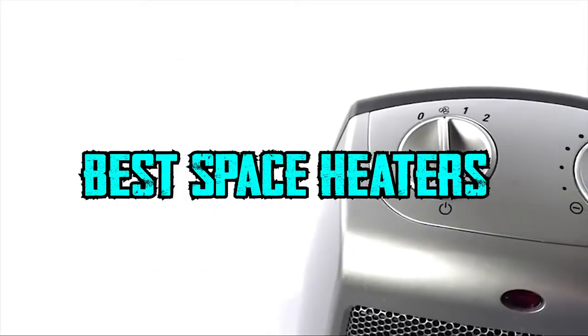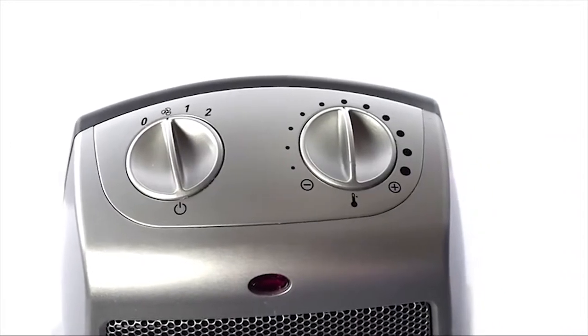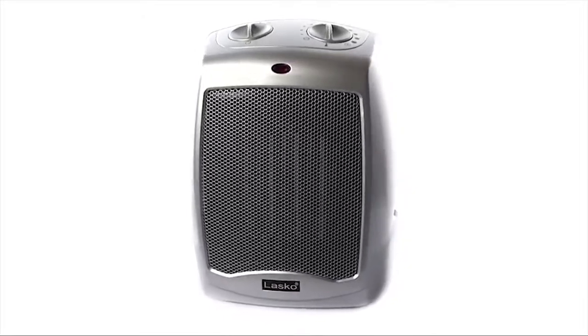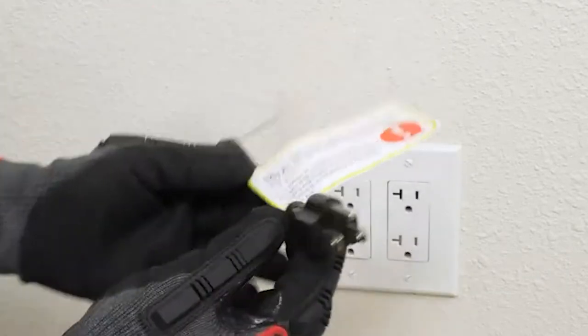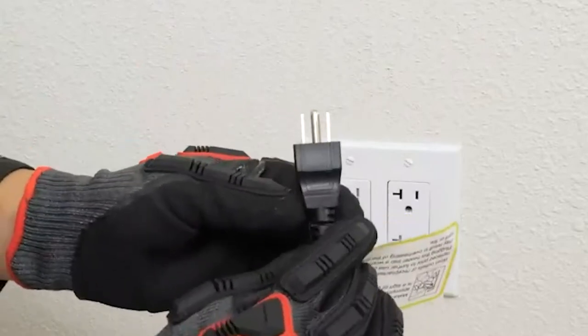Hello guys, in today's video we're going to check out the best space heaters in this year. I made this list based on my personal opinion and I've tried to list them based on their price, quality, durability and many more. To find out more information about these space heaters you can check out the description below. If you want to get the best quality space heaters according to your needs, then watch the video till the end and then decide to buy.